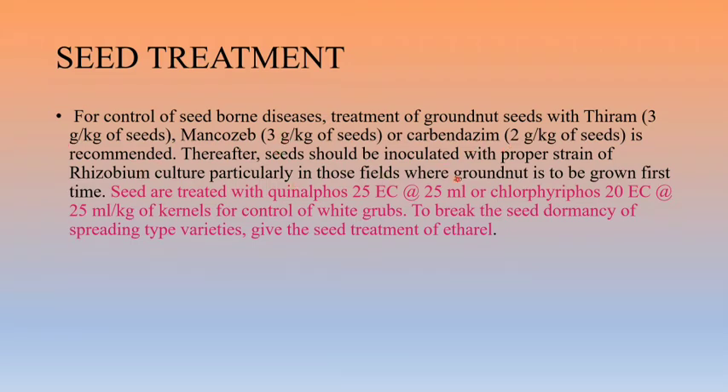Seeds should be inoculated with the proper strain of Rhizobium culture, particularly in fields where groundnut is grown for the first time. Seeds are also treated with quinalphos 25 EC at 25 ml or chlorpyrifos for control of white grubs. To break seed dormancy of the spreading type varieties, seed treatment with ethrel is recommended.